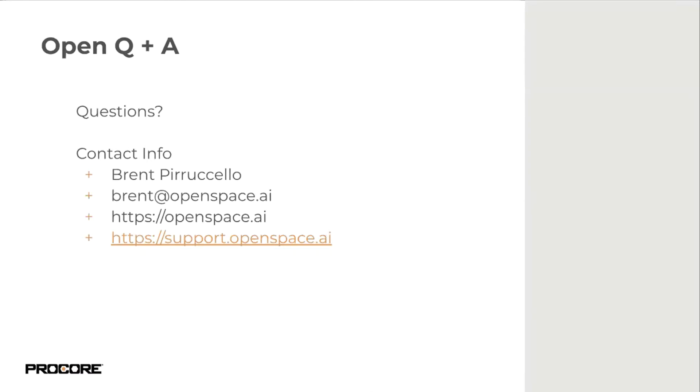Kevin added that part of the Procore-OpenSpace partnership roadmap involves putting API endpoints in place to continue developing integrations to accommodate both platforms. On data security: data is stored on Amazon AWS in the cloud. OpenSpace has a robust set of security protocols, adheres to GDPR practices for EU operations, and conducts regular security reviews. Anyone wanting more information on security protocols can reach out.